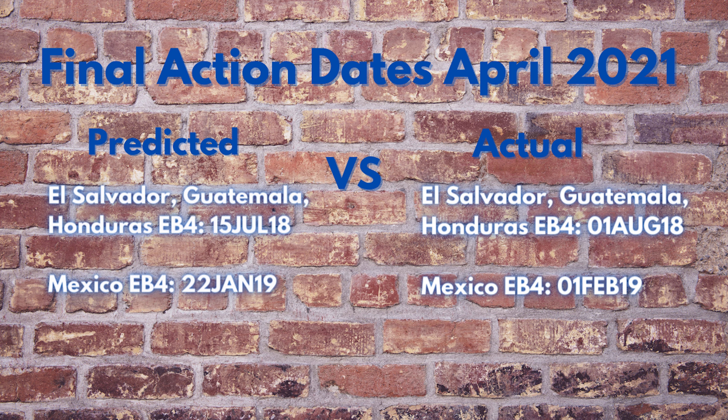For El Salvador, Guatemala, and Honduras EB4: I predicted July 15th, 2018; actual August 1st, 2018 — 61 days forward movement, prediction was under by 17 days. Mexico EB4: I predicted January 26th, 2019; actual February 1st, 2019 — 31 days forward movement, prediction was under by 10 days.